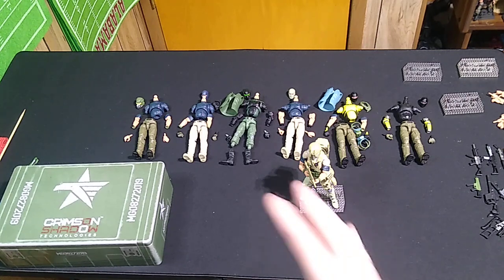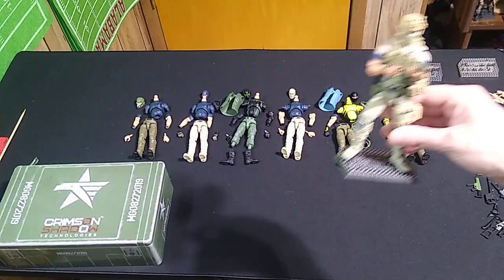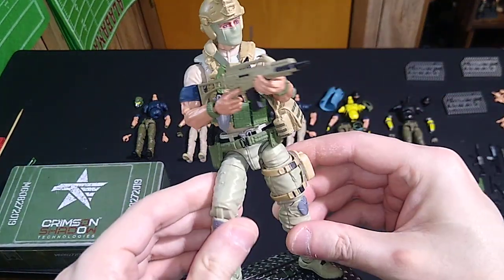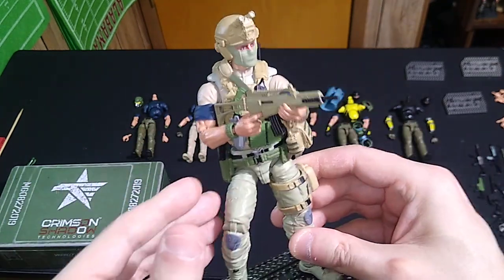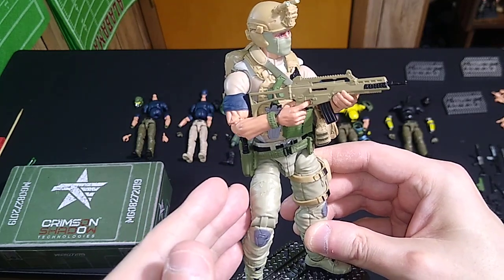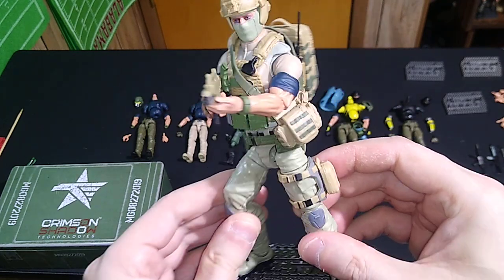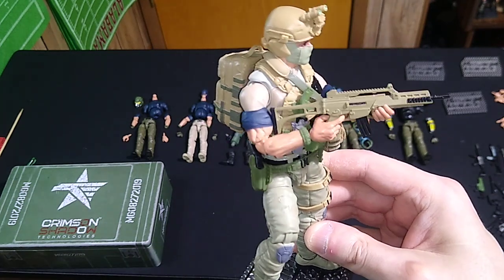I've gathered together some parts that I think will be suitable action figures on the table here. Today we're going to have a look at Convoy, and I feel like the codename itself tells you everything you need to know about the action figure. He is a driver — a highly desired driver because of his almost sixth sense ability in avoiding IEDs. And that's the first part of his backstory.